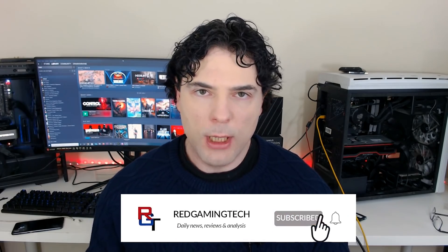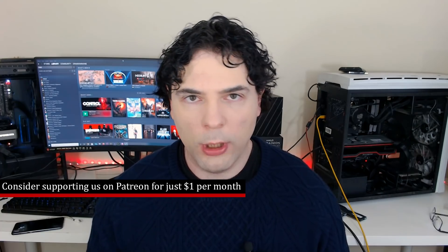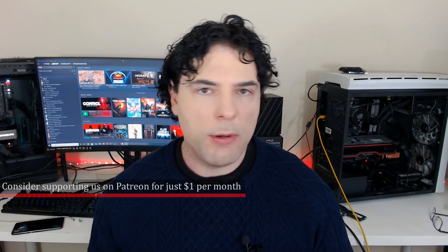Ladies and gentlemen, my name's Paul — hoping you're having an amazing day. In this video, I want to discuss release dates, performance targets, and some technical aspects of AMD's upcoming products. Specifically, we'll focus primarily on Warhol as well as RDNA 3, but we'll also throw in some other stuff too for good measure.